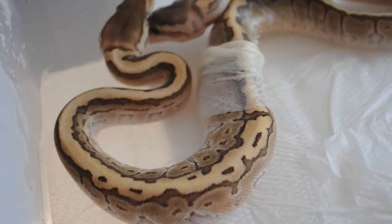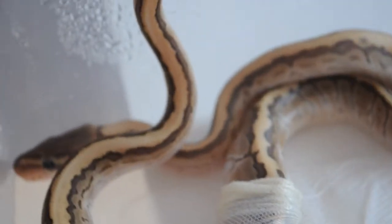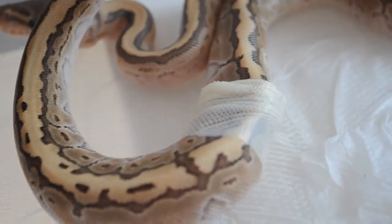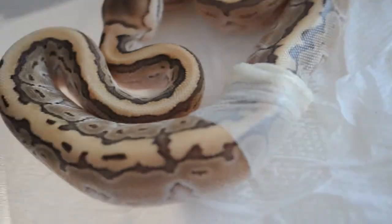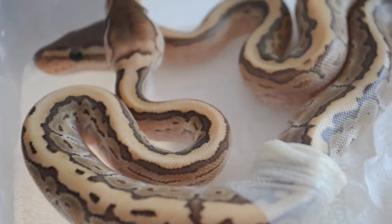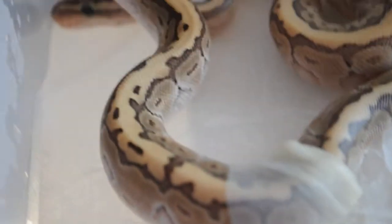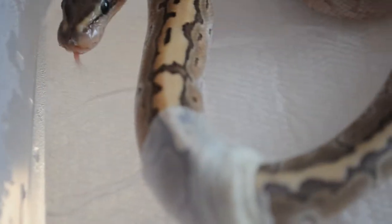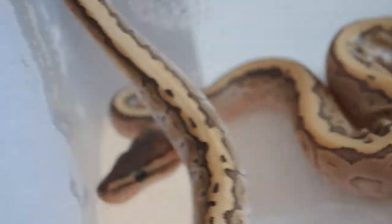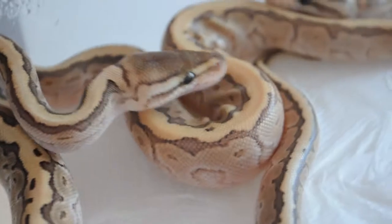Hi, JeepReptiles here. We got lucky and caught the very first kingpin from the pinstrap and lesser pairing starting its very first shed. Before I grabbed the camera, it was already halfway done. The colors are looking nice — I think that's the darkest kingpin from the whole clutch.